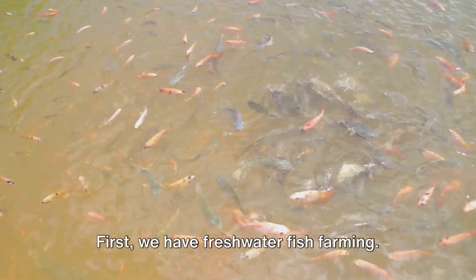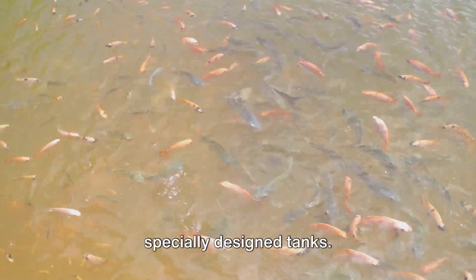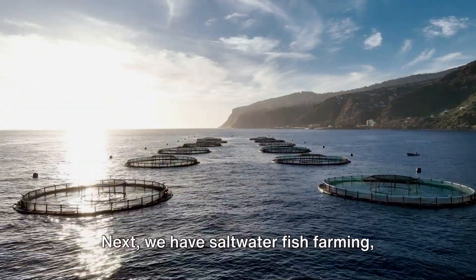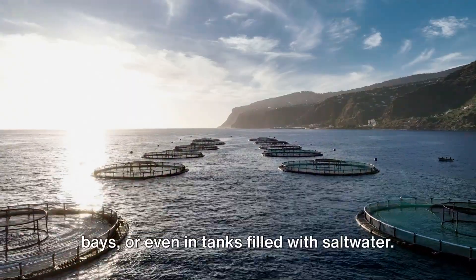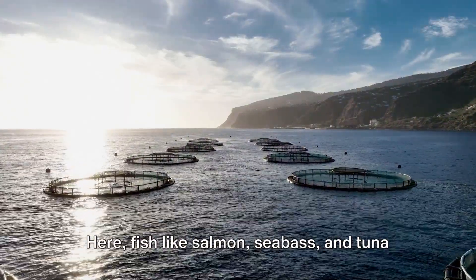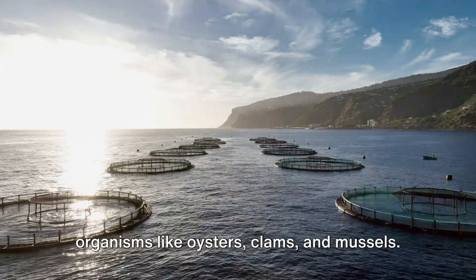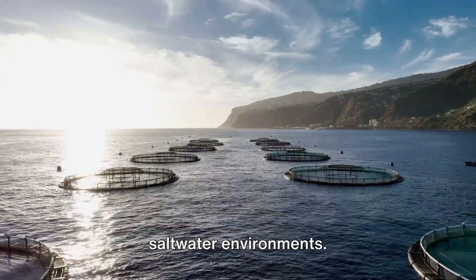First, we have freshwater fish farming. This is usually done in ponds, lakes, or specially designed tanks. Here, you'll find species like tilapia, catfish, and carp thriving. Next, we have saltwater fish farming, also known as mariculture. This can happen in the ocean, enclosed bays, or even in tanks filled with saltwater. Here, fish like salmon, sea bass, and tuna are commonly farmed. And lastly, we have shellfish farming, which involves the cultivation of shelled organisms like oysters, clams, and mussels, in both freshwater and saltwater environments.